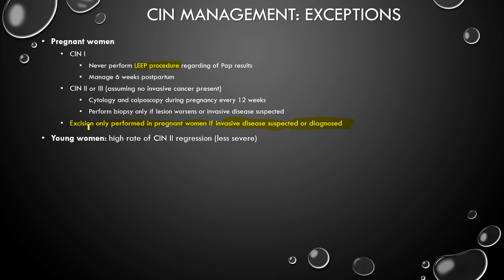There's another population with a unique feature — young women. They have a high rate of CIN2 regression, so it's less severe. CIN2 is managed differently: if you have CIN3 or inadequate colposcopy in a young woman, meaning less than 24, you do a LEEP procedure — you cut out the part of the cervix that's abnormal.